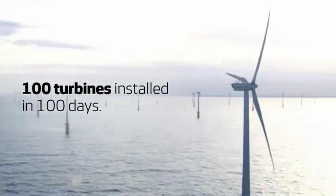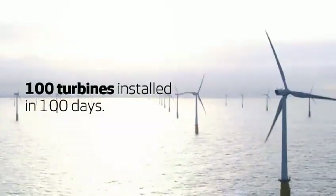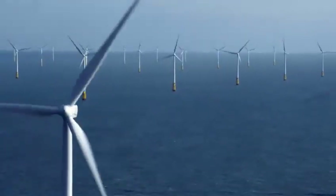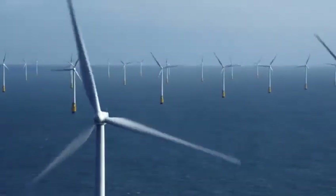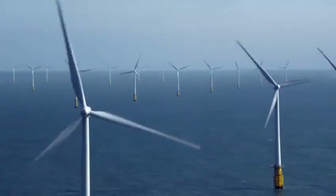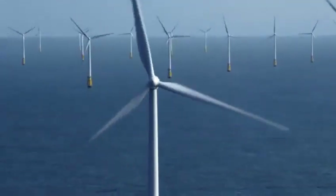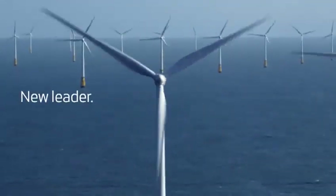100 turbines were installed in 100 days, equaling 300 megawatts. Based on our many years of experience and relentless commitment to wind, we wished to take offshore wind to the next level. Our vision was to create an offshore wind turbine that drives down the cost of energy for the complete offshore wind project and improves safety. The result is a truly groundbreaking turbine, allowing you to take leadership at sea.